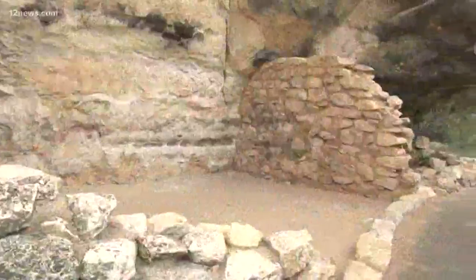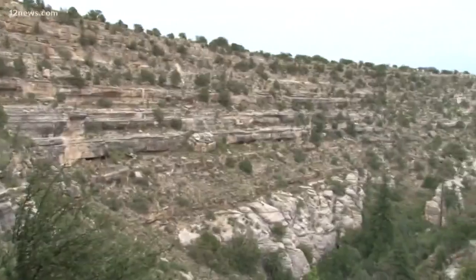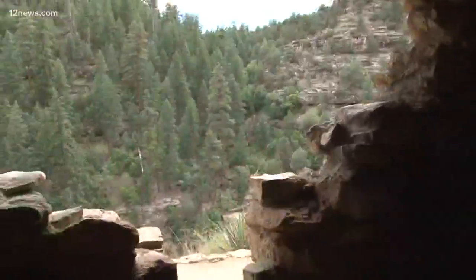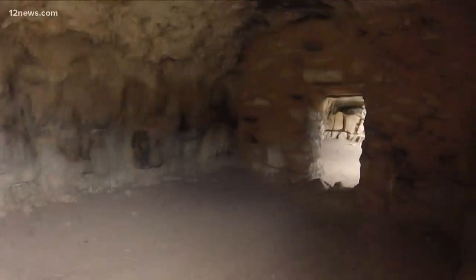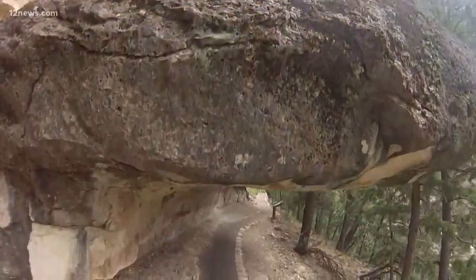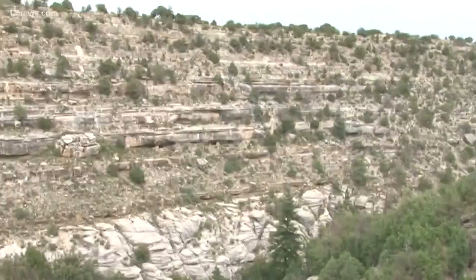And finally, Walnut Canyon National Monument, located 10 miles southeast of Flagstaff. It became part of the National Park Service back in 1915. Hike 275 steps straight down into the canyon, and you can travel nearly a thousand years back in time to where the Sinagua people once lived for 150 years. The vibrant natural environment attracts hikers with its geology, ecosystem, wildlife, and history.